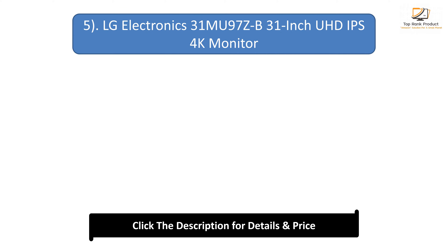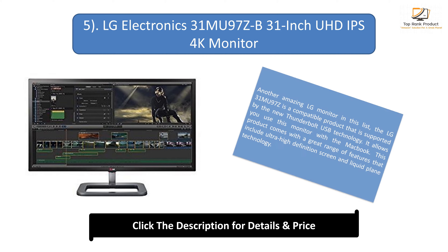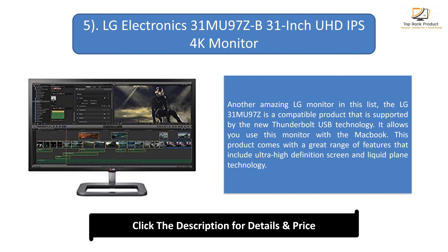Number 5: LG Electronics 31MU97Z B 31-inch UHD IPS 4K Monitor. Another amazing LG monitor in this list, the LG 31MU97Z is a compatible product supported by the new Thunderbolt USB technology. It allows you to use this monitor with the MacBook. This product comes with a great range of features that include ultra-high-definition screen and liquid-plane technology.